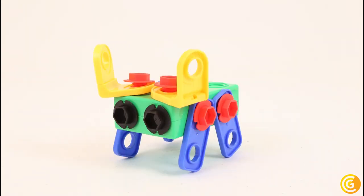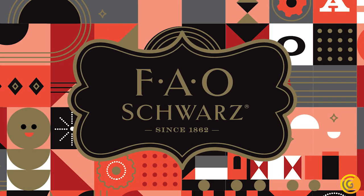Starting this fall, Collective Goods is launching an exclusive line of FAO Schwartz STEM tools.